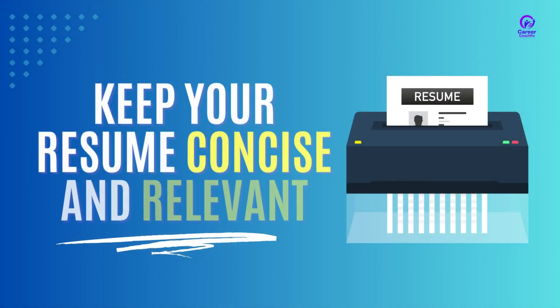Lastly, keep your resume concise and relevant. Hiring managers spend only a few seconds looking at each resume, so keep yours concise and relevant. Limit your resume to one or two pages and make sure to include only the most relevant information. Use bullet points instead of paragraphs for better readability.